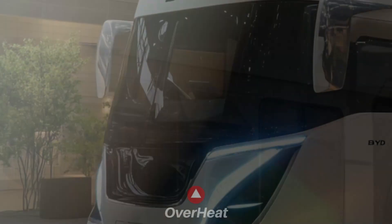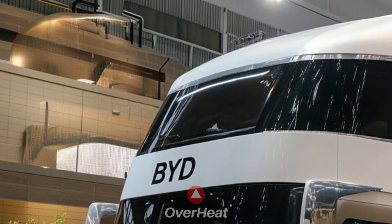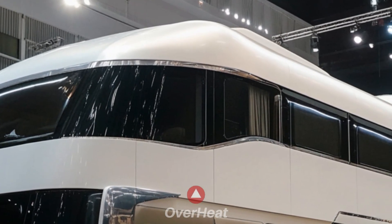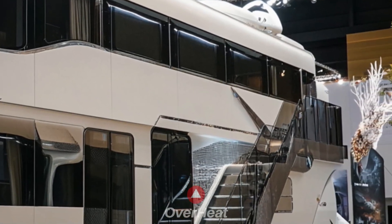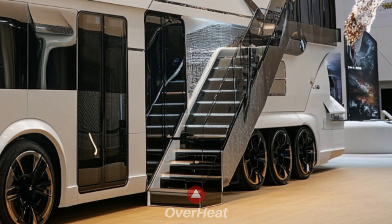LED technology will be used for the front and rear lights, possibly with BYD-style DRL. In order to meet a range of area requirements, BYD might provide a few distinct lengths or layouts. Emphasis will be placed on using lightweight, premium materials to improve coverage and reduce overall weight.